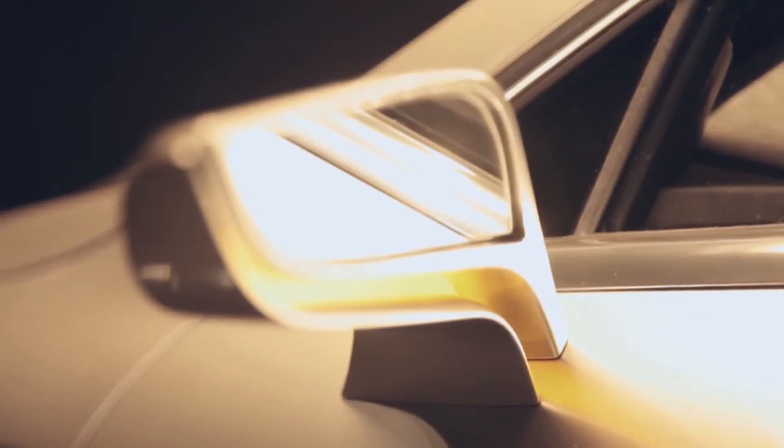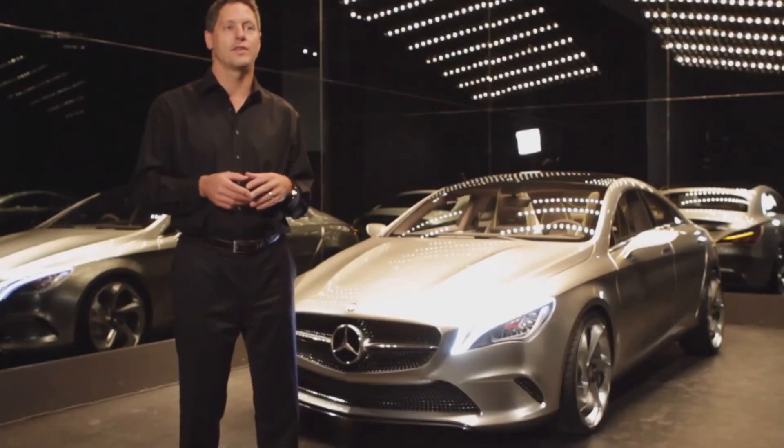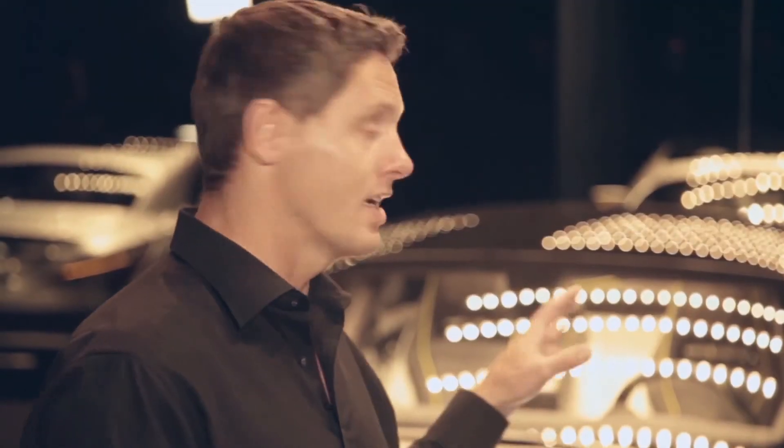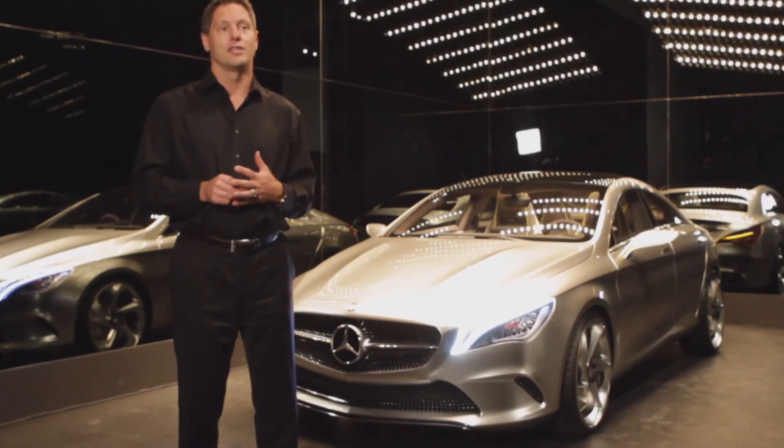To achieve something extraordinary, you always have to put something deeply from yourself into your work. Overall, the car is very close to production — what you see here is almost 95% of what you will see next year. The production car, in fact, is very spectacular. It looks like a show car.